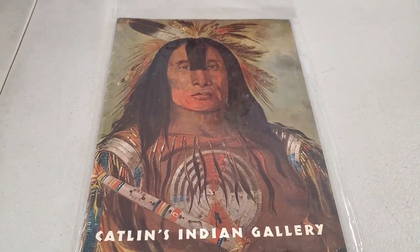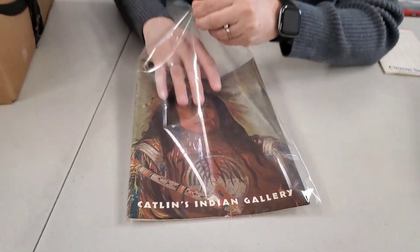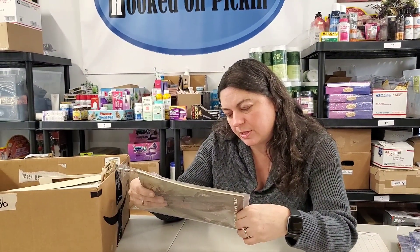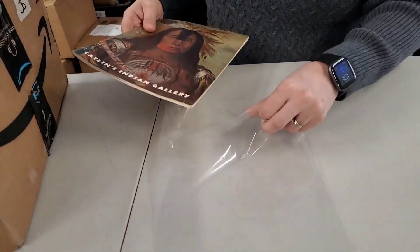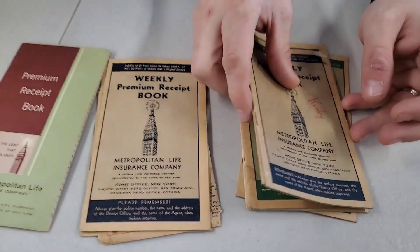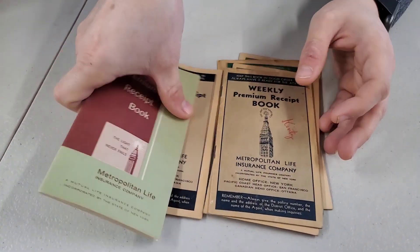Catlin's Indian Gallery. This looks like you went on a vacation and picked up something at a museum — it doesn't look old. It says 1849 George Catlin, National Collection of Fine Arts, Smithsonian Institute. It was only 50 cents. Move on, Heather. Then we've got some receipt books from random things — probably all written in. An insurance company from the 1940s. I don't know if there's much value there.